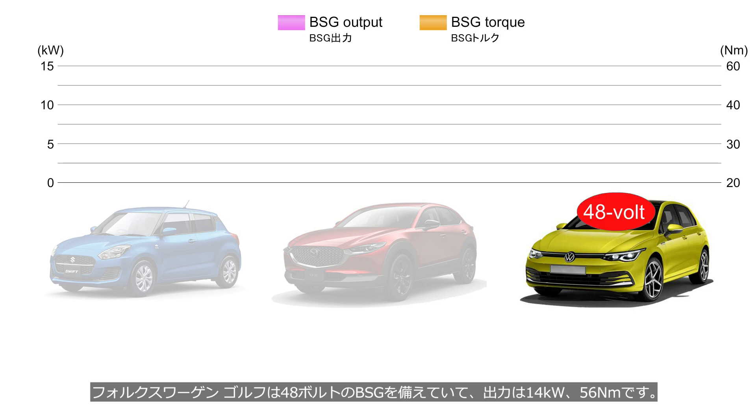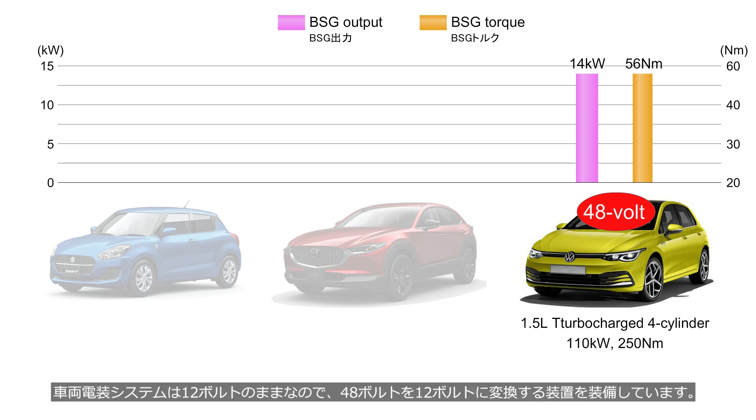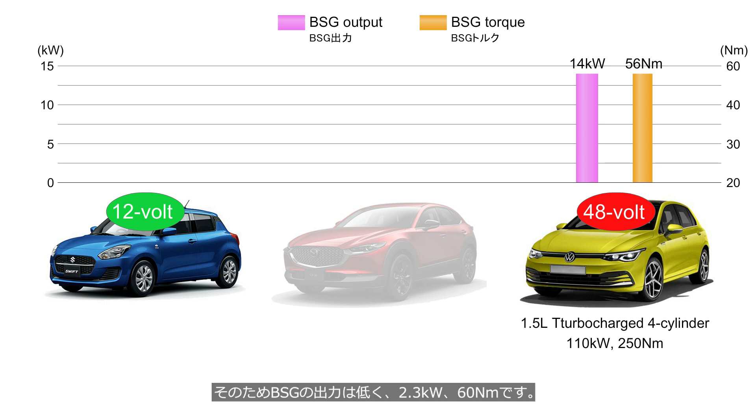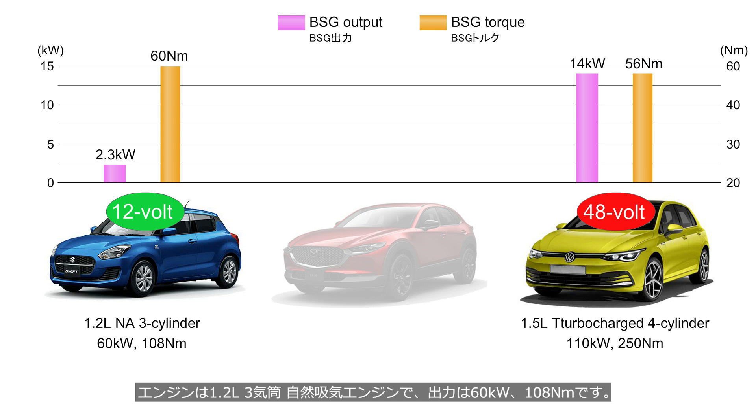The Volkswagen Golf is equipped with a 48-volt BSG producing 14 kW and 56 Nm of torque, paired with a 1.5-liter turbocharged 4-cylinder engine producing 110 kW and 250 Nm. Since the vehicle's electrical system remains at 12 volts, it uses a converter that steps down 48 volts to 12 volts. The Suzuki Swift uses a 12-volt BSG system with only 2.3 kW and 60 Nm, primarily for restarting the engine after stop-start, paired with a 1.2-liter naturally aspirated 3-cylinder producing 60 kW and 108 Nm.